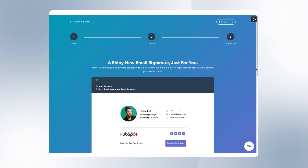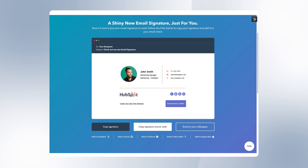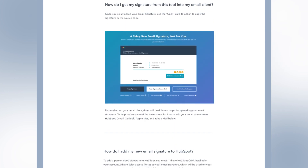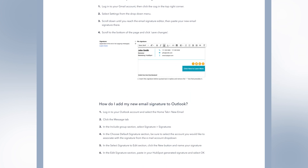Everything that the reader needs to see is in the signature. Now let's get this copied and pasted into your email account. Once you click 'Create Signature,' you just want to copy that and open up your email. Depending on your email client, the steps will be slightly different to upload your signature — and that's where the FAQ page comes in handy. It breaks down the steps to uploading your signature in Gmail, Outlook, HubSpot, Apple Mail, and Yahoo. In this video, I'm going to show you how to do it in Gmail and Outlook.